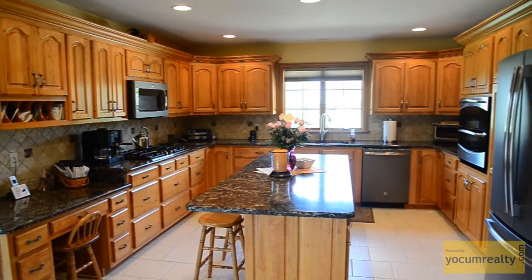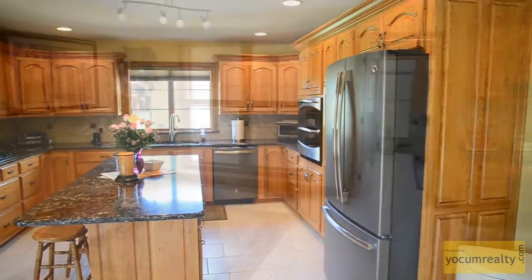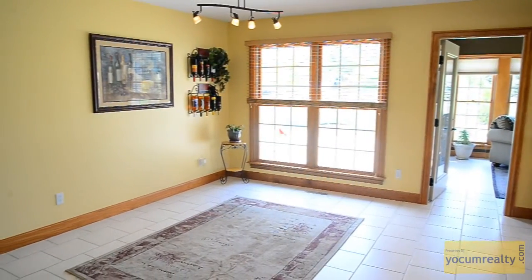The newly remodeled kitchen boasts Cambria quartz countertops, Hickory cabinets, a durable stainless steel sink, and a large pantry in addition to a breakfast nook.